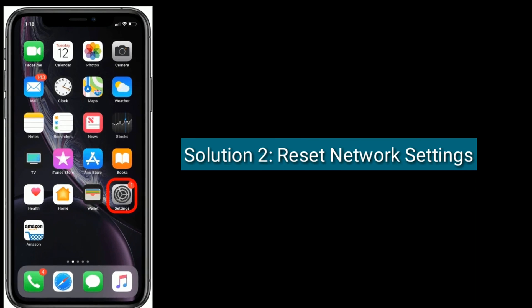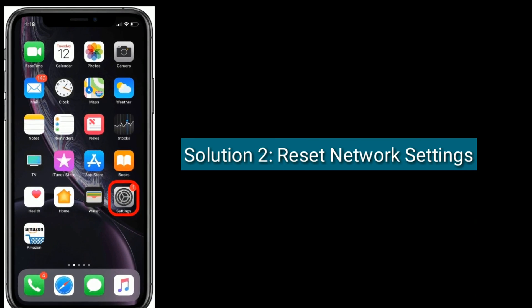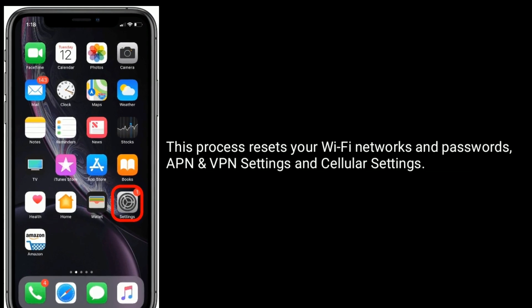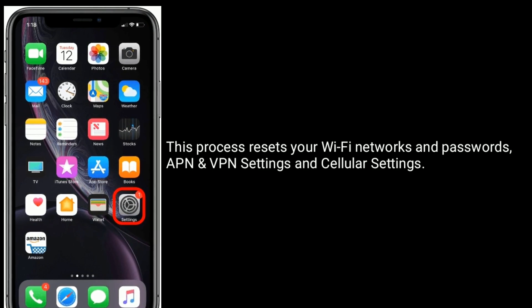Solution 2 is to reset network settings. This process resets your Wi-Fi networks and passwords, APN and VPN settings, and cellular settings.